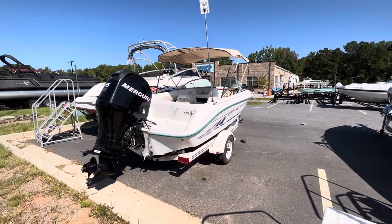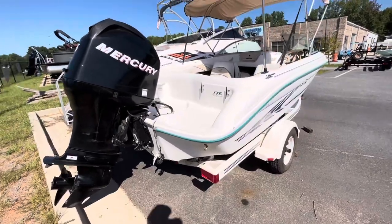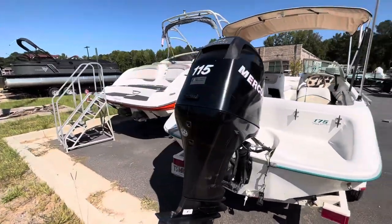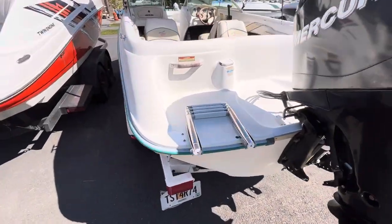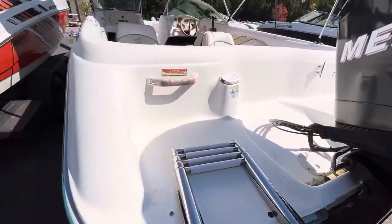Hello, Blue Evans here, and today I'm with Marietta Marine. Going to be showing you the 1997 Sea Ray 175. It's going to come with a 2007 Mercury 115 four-stroke. Open stern with a four-step stainless steel telescoping ladder.